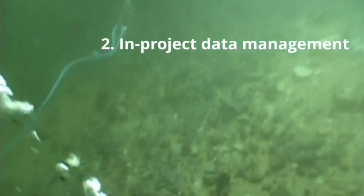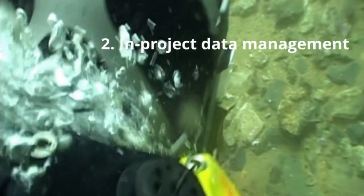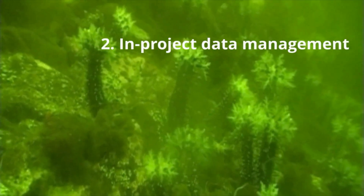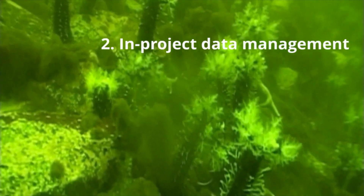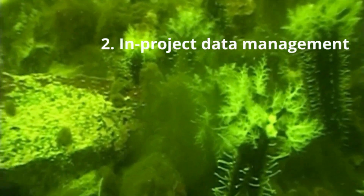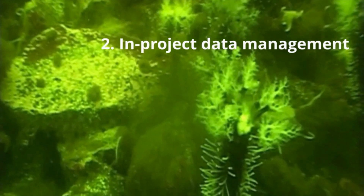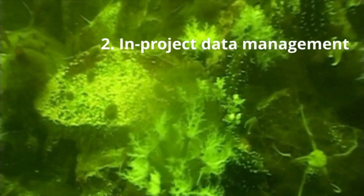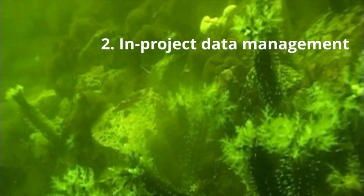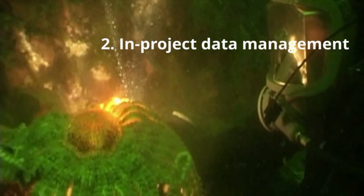In-project data management occurs throughout the project itself. It involves collecting metadata and data, organising data, considering file formats, and backing up and storing data. When collecting data in the polar regions, special considerations for in-project data management may include how data will be stored in the field and how data will be sent back to the UK. The UK Polar Data Centre advises on solutions to these polar-specific data management challenges to reduce the risk of data loss during the project itself.